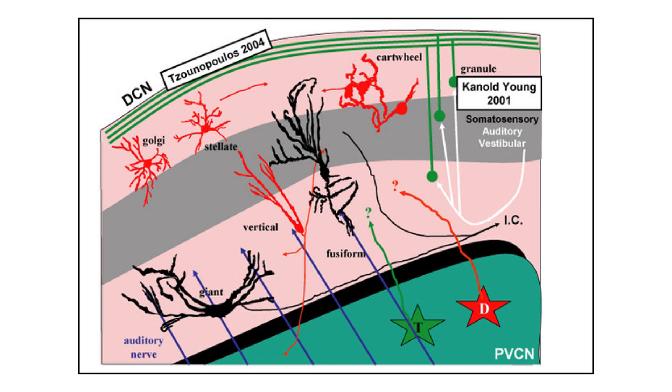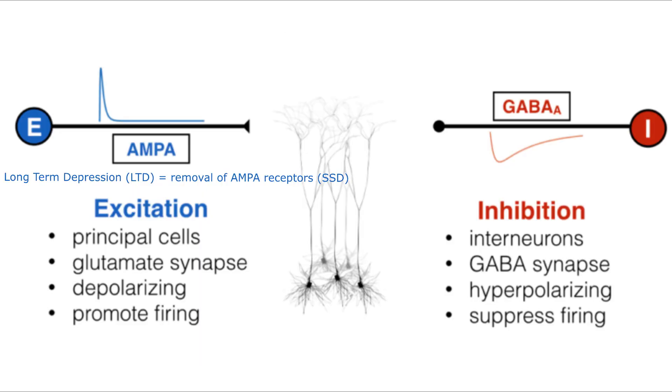Bushy cells in the ventral cochlear nucleus are the excitatory projection neurons that are important in loudness perception. And the D-stellate cells in the ventral cochlear nucleus provide the wideband inhibition that helps limit runaway activity across various frequencies.